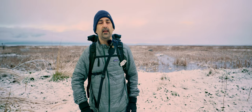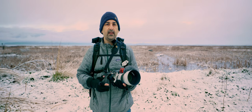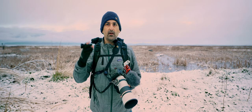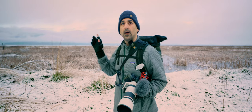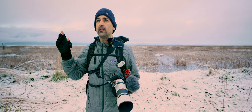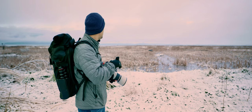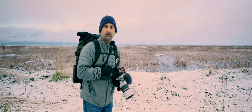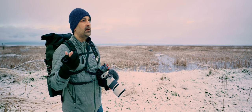Good morning and welcome to the next round of vlogging. Today we are at a place called Big Ditch. For those of you who don't know, Big Ditch is kind of in the Skagit area. It's not too far from our usual stomping grounds at Wiley Slough, which is Skagit Wildlife Area. But today we decided to try something new.